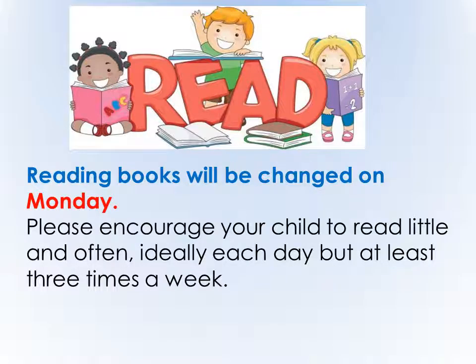Reading books will be changed on Mondays in class. Please encourage your child to read little and often. Ideally what we're looking for is three times a week. I am very mindful and aware that lots of children have different activities and clubs going on out of school, so that can't always be possible, but ideally three times a week. The children will receive two books for the week, and reading books are again changed on Mondays.